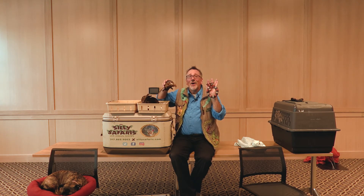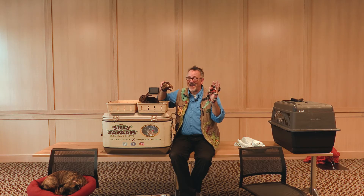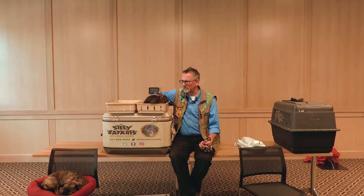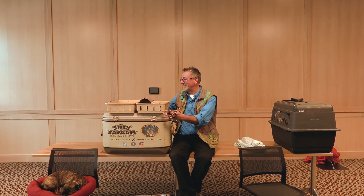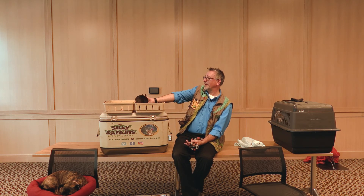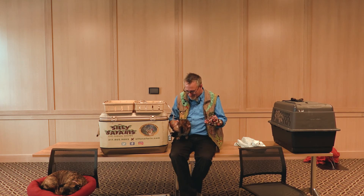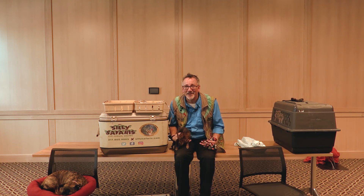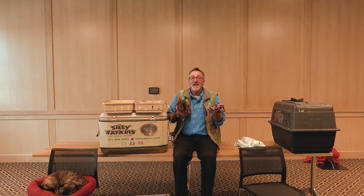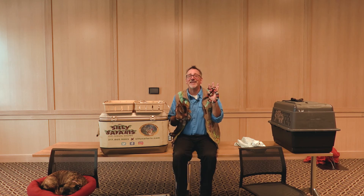These are both reptiles — scales, cold-blooded, and they lay eggs. The bunny is covered with fur, warm-blooded — and no, bunny rabbits don't lay eggs, they give birth to live baby bunnies. Soon it'll be spring and you'll be seeing baby bunnies in your neighborhood. Spring is coming and that means summer reading is right around the corner. Stay connected — follow us on Facebook, keep coming by the library, and above all else, keep reading and loving animals and loving each other.